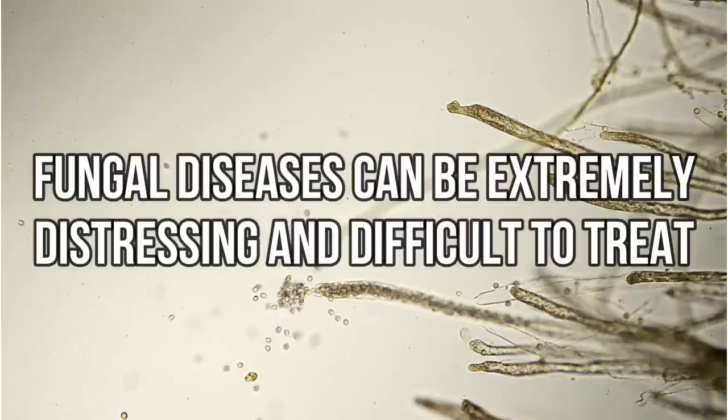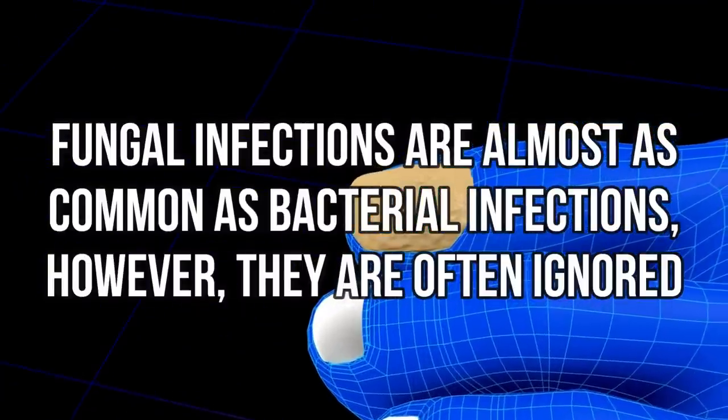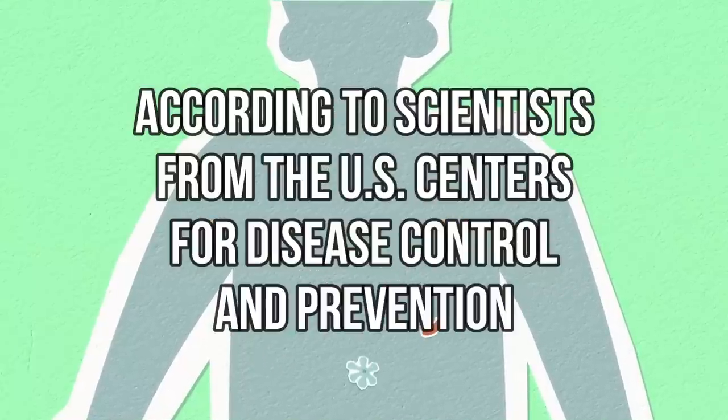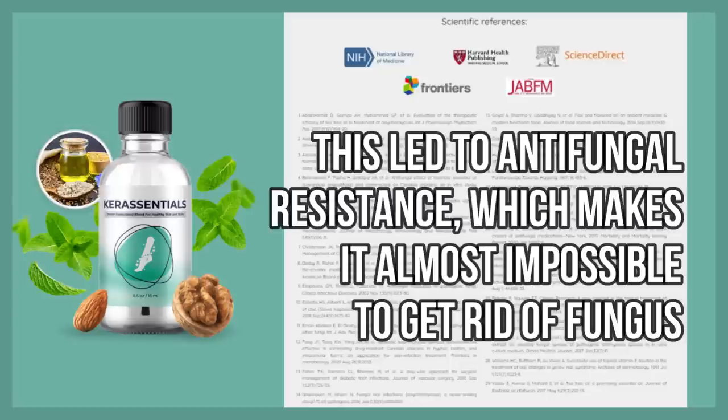Fungal diseases can be extremely distressing and difficult to treat. Fungal infections are almost as common as bacterial infections; however, they are often ignored. According to scientists from the US Centers for Disease Control and Prevention, medicines like antibiotics ended up creating stronger, mutated fungi. This led to antifungal resistance, which makes it almost impossible to get rid of fungus.